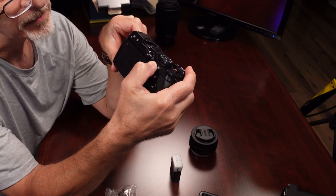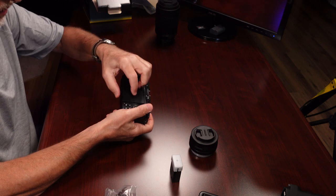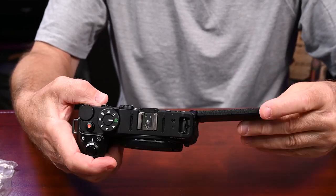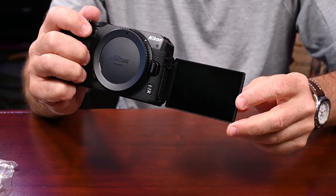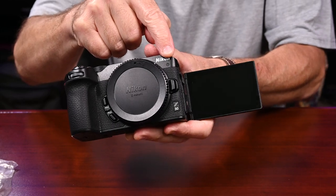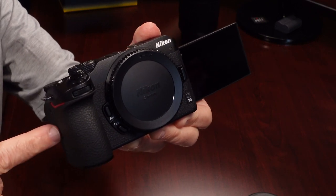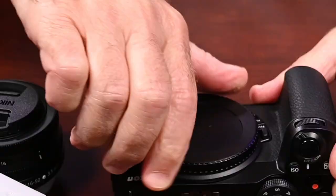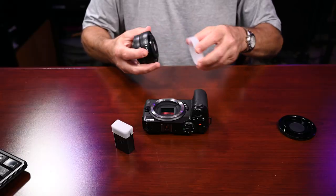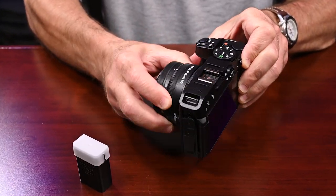The buttons are where you'd expect them to be if you're a Nikon user — a separate setting for photo, and then flick it for video settings. But here's a big reason why I got this camera: not only does it have a nice big screen that you can see entirely from the front, but it also has a tally light right there. I mount the lens by lining up the dots and twisting until it clicks.